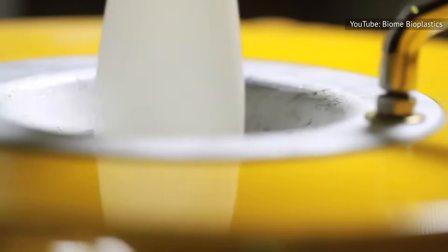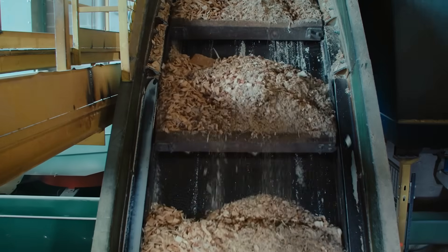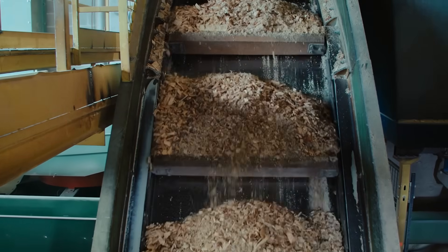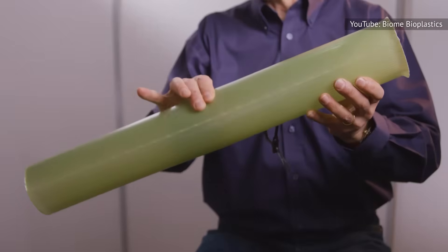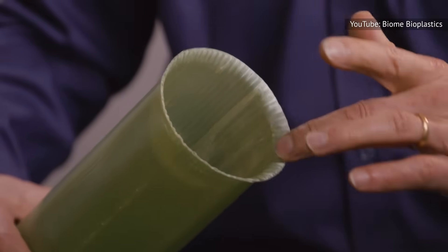Many scientists and conservationists are looking to bioplastics — materials with the same practical uses as traditional plastics but capable of properly biodegrading — as a potential solution to the world's plastic pollution problem. In 2024, researchers revealed that a new form of cellulose diacetate, a bioplastic made from wood pulp, breaks down in seawater even faster than paper. Technologies like this could radically reduce the amount of non-biodegradable plastics entering the oceans.